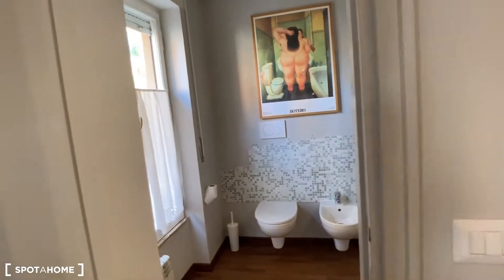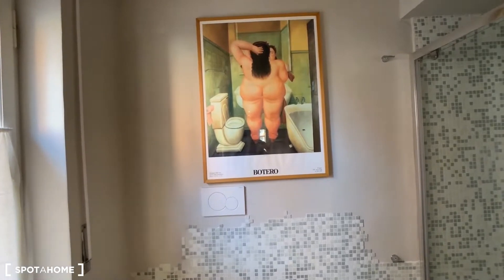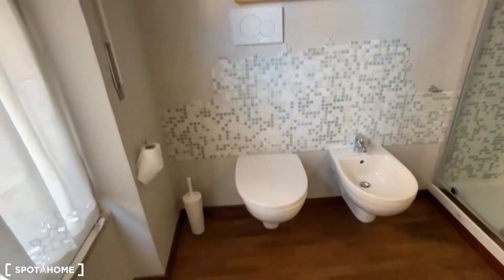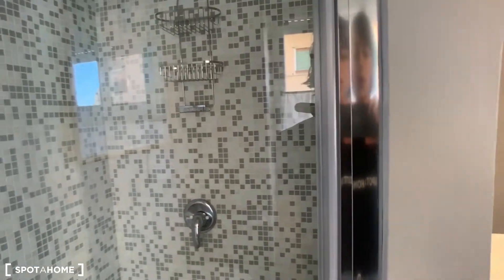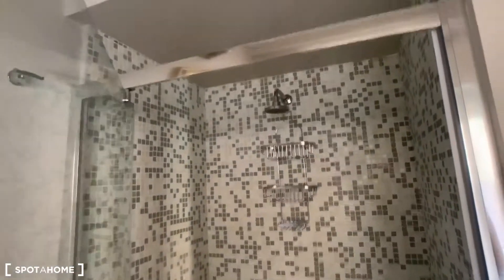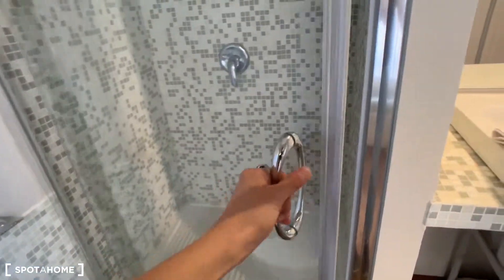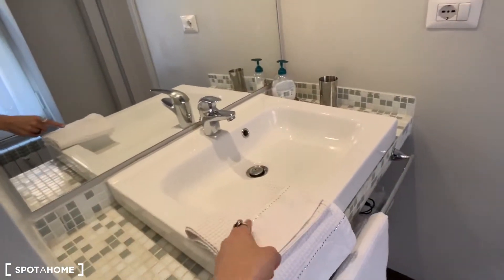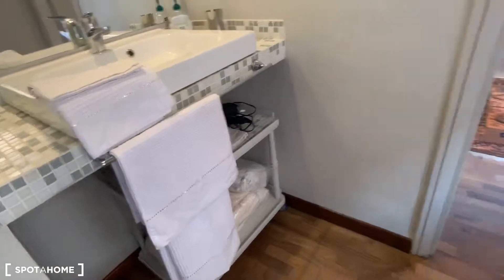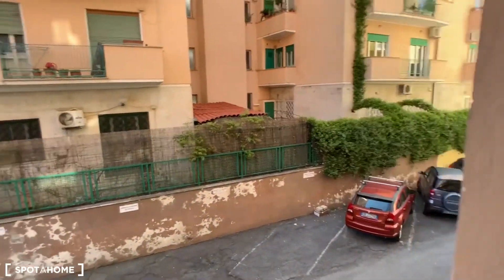Then we have in here an ensuite bathroom. This awesome Botero painting — I really love it. Here toilet and bidet, this very big shower, the mirror, and the sink. Another heating unit, and here we have this window with curtains, with the same view I already showed you.